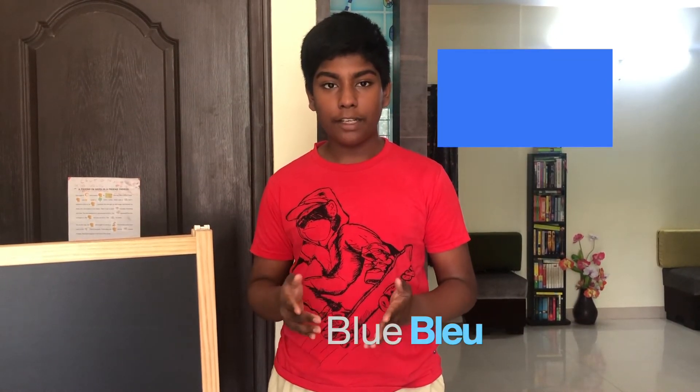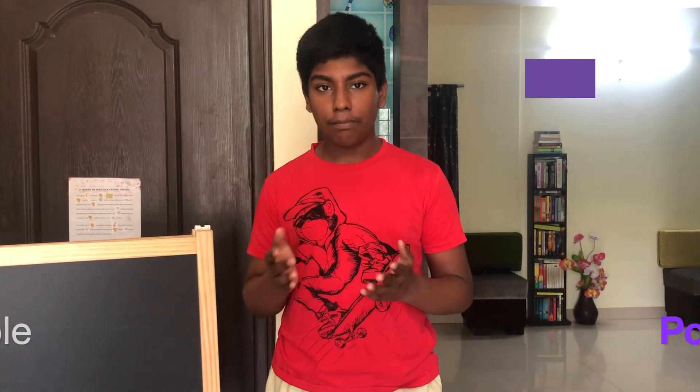The first color is red — rouge. Second is orange — orange. Yellow — jaune. Green — vert. Blue — bleu. Purple — violet. Violet.